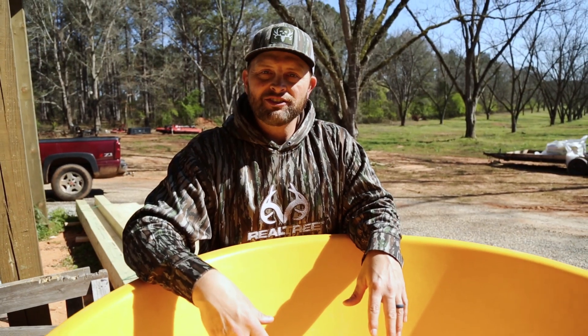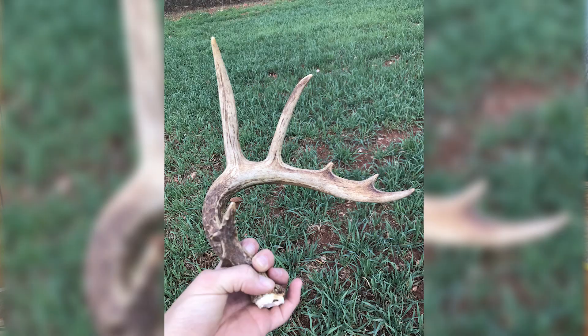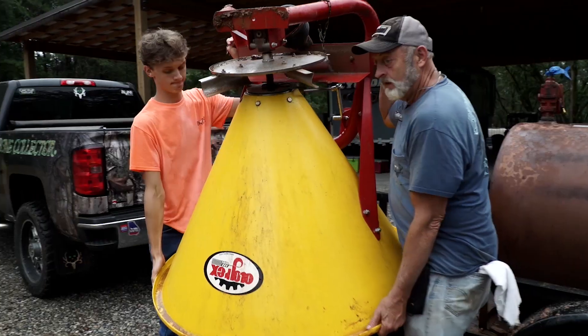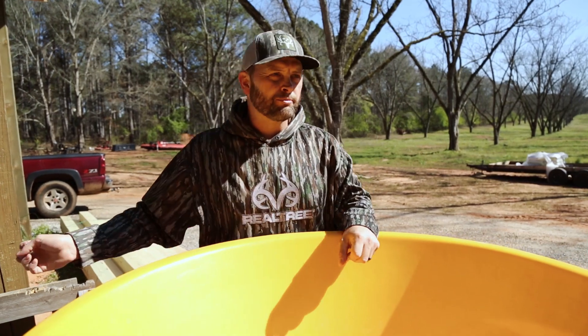I had great luck picking up sheds because these deer are dropping out in the open. Even in the winter months they're still nocturnal, so it works pretty well. If you don't have a tractor with a spreader, you can get a little hand crank or just broadcast it.